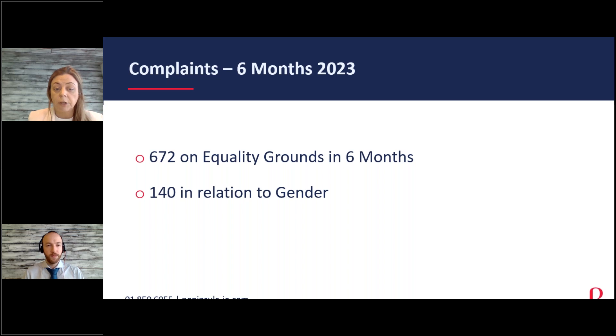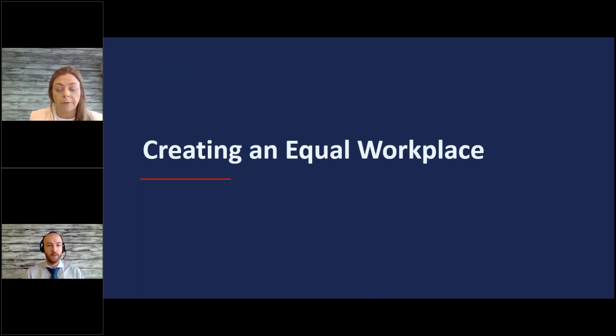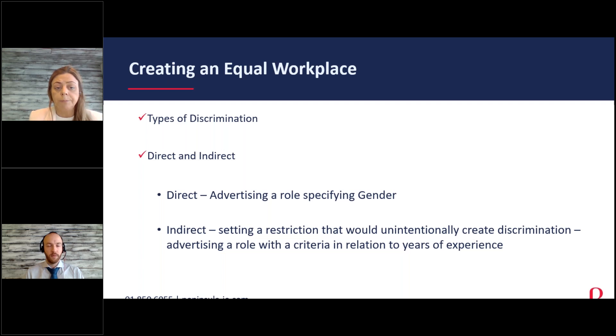Gender is currently top of the list for equality claims at the WRC. So how do you avoid this and make sure you're being inclusive in your workplace? There are two main types of discrimination: direct discrimination and indirect discrimination.